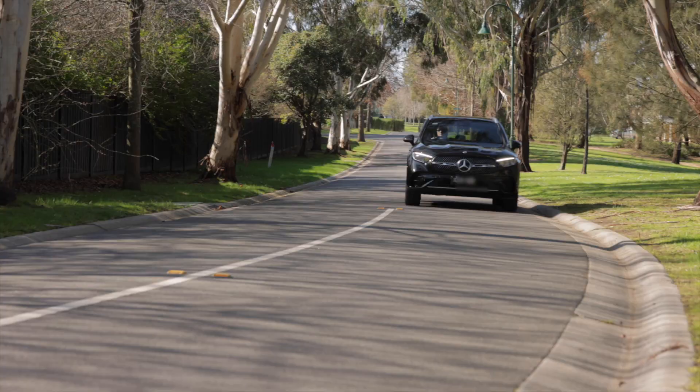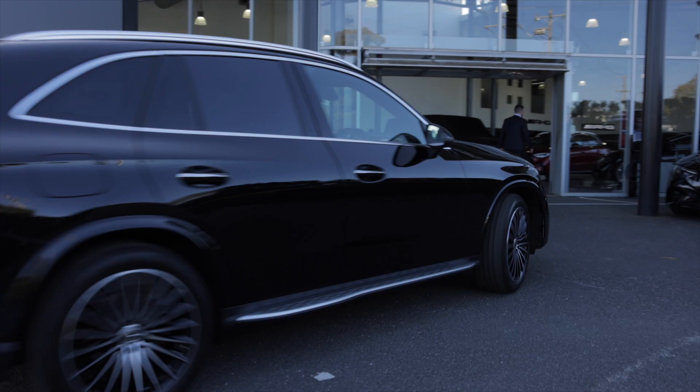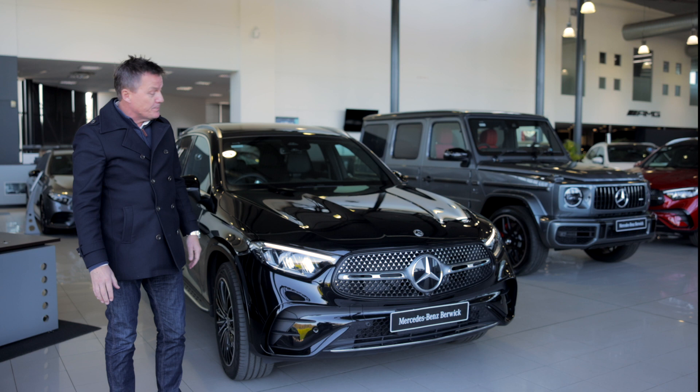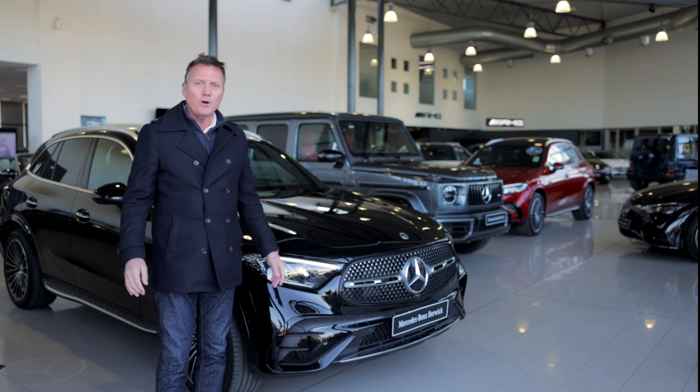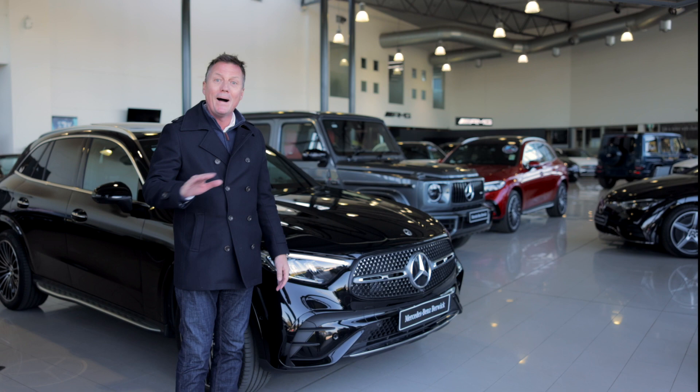Well, it's official — these brand new GLC SUVs are absolutely magnificent. If you want to check them out, come out to Mercedes-Benz Berwick. The staff here are superb. You get treated like you're part of the family and it's a big family. And as I always say, Mercedes-Benz Berwick — the most awarded Benz dealership in Australia, bar none. Check it out.